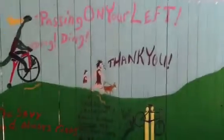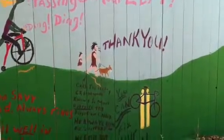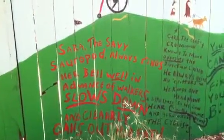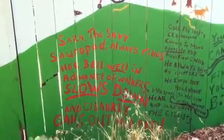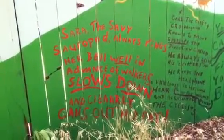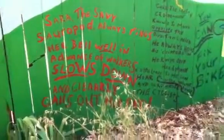And then here's a man and a child and an animal walking, and it says thank you. So down below here it says: Sarah, the savvy serapod, always rings her bell well in advance of walkers, slows down, and clearly calls out her path.